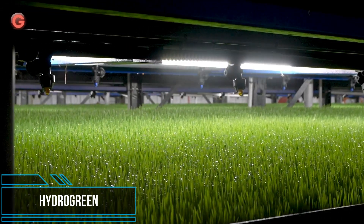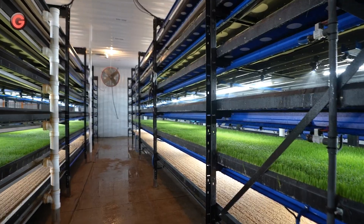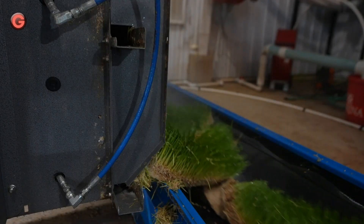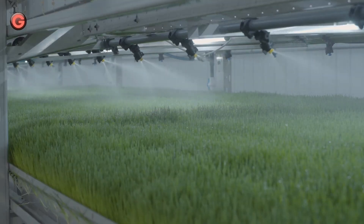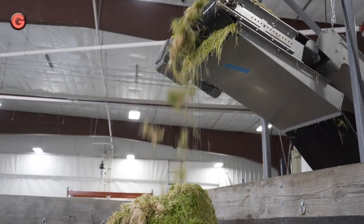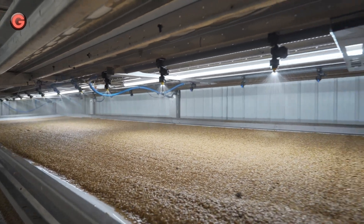There are 1 billion cows in the world emitting 220 billion pounds of methane every year. New research shows that forage grown in HydroGreen automated vertical pastures is a solution for the animal agriculture industry to reduce methane emissions from cattle. Automated vertical pastures grow fresh forage hydroponically, indoors, in a controlled environment on a commercial scale. Growing indoors ensures the perfect growing conditions and allows plants to go from seed to feed in just 6 days, using 95% less water and zero pesticides.